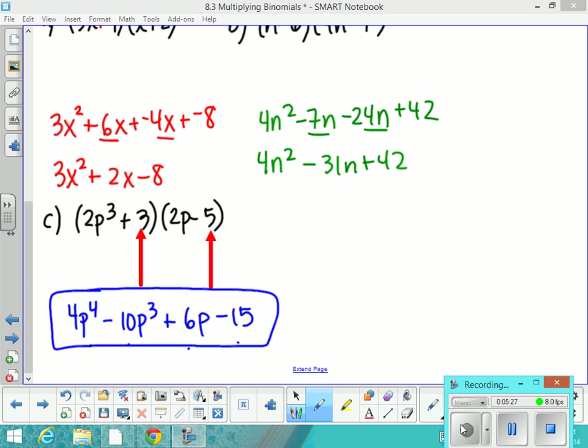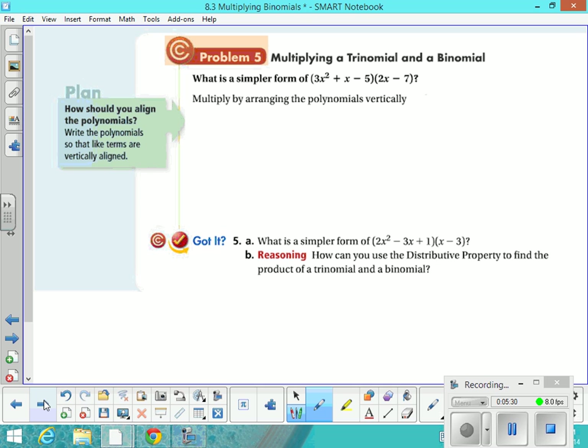Let's take a look at one more example of multiplying polynomials. In this case, we have a trinomial and a binomial — you can copy that problem down. We're not going to be able to use FOIL; FOIL is something you only use for a binomial times a binomial. So what you want to do is take each term in the first one and multiply it by each term in the second one. So 3x squared times 2x gives you 6x cubed — don't forget to take really good care of your exponents. And then 3x squared times negative 7.